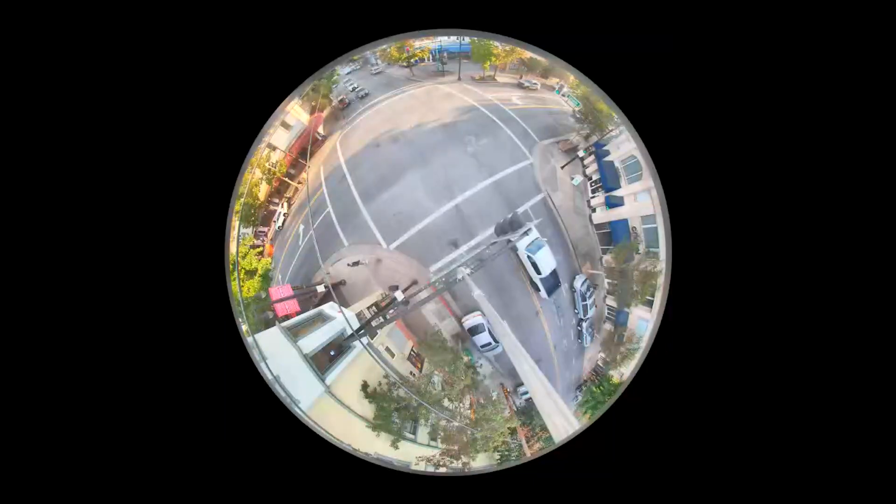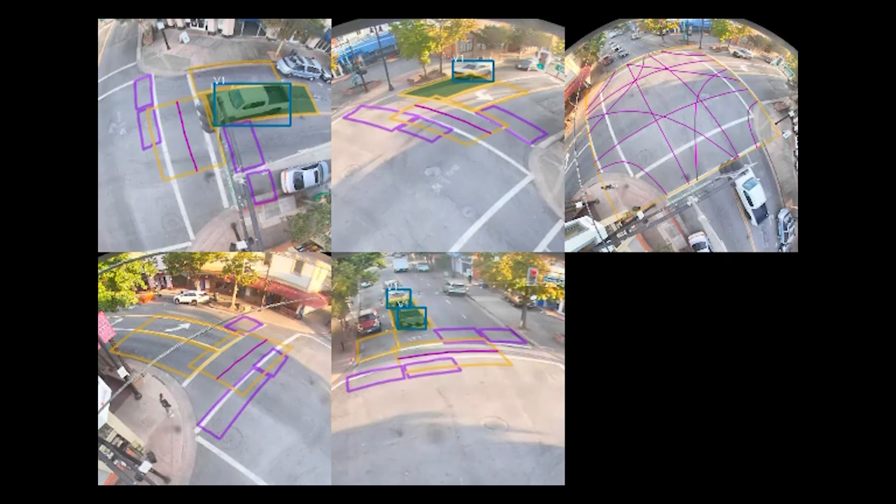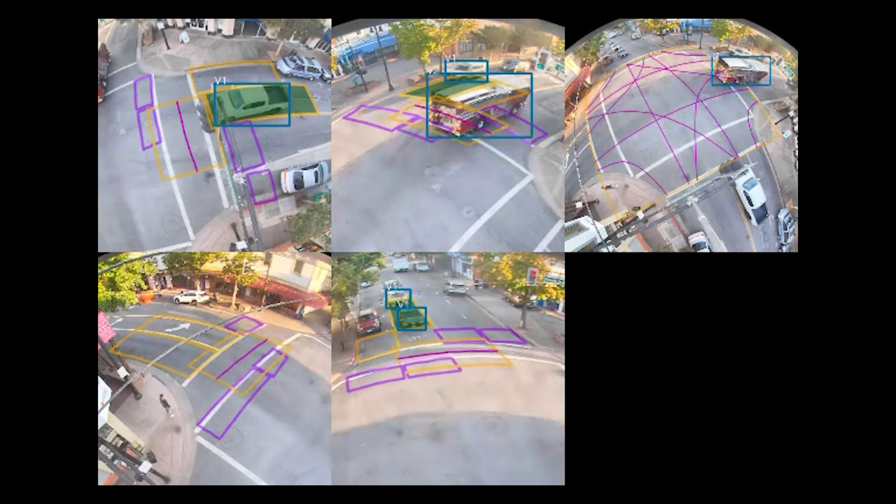If you have a SmartView 360 installed, you can also use the live and historical video to view the event up to seven days later to verify the data or validate any citizen complaints. Here you can see the fire truck traverse the intersection and the flow of traffic resume after the event.